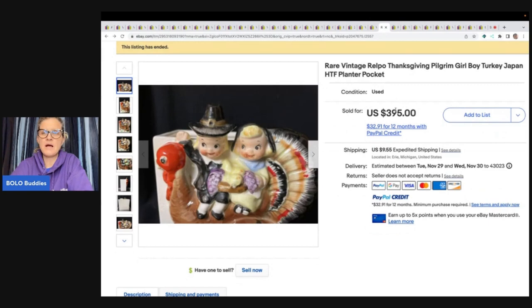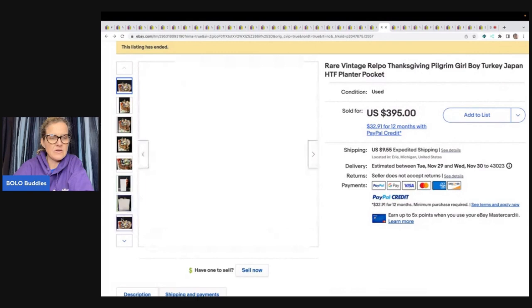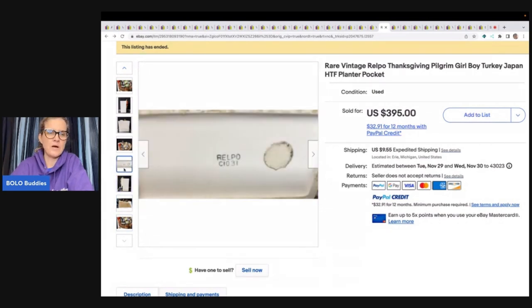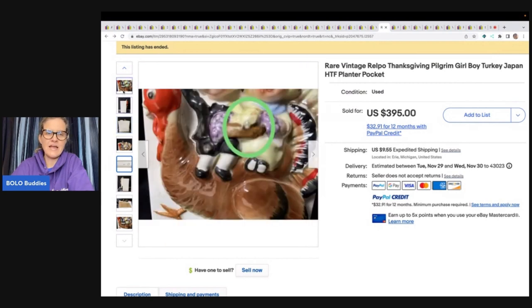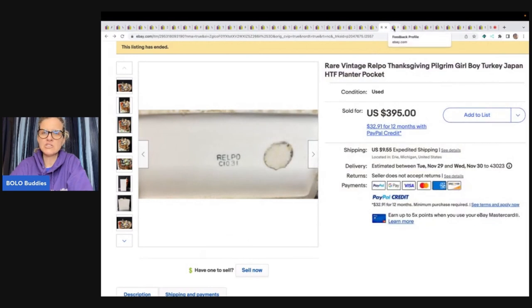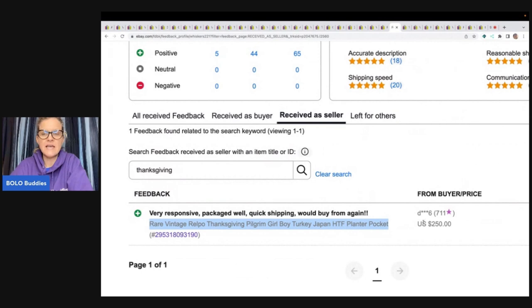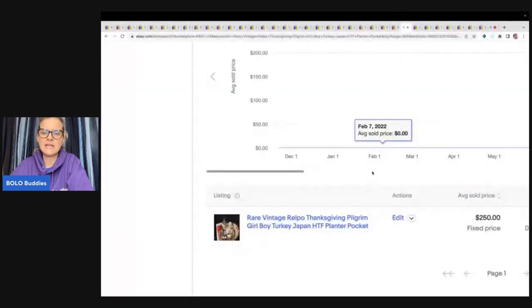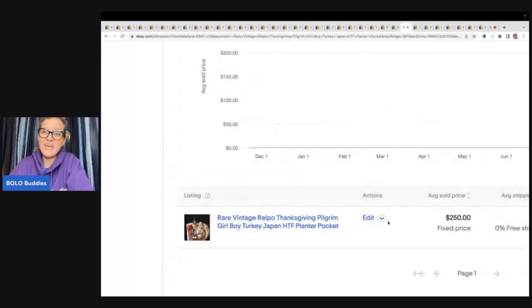Here is another Relpo Thanksgiving Pilgrim Boy and Girl Japan planter. This one actually says Relpo right on it. It looked like it sold for $395 — not marked through — but when I checked their feedback, it showed $250. I went back in and it still said $395, so I checked Terapeak and it did indeed sell for $250 via best offer. The $250 best offer price showed in feedback but wasn't marked through with a line. I have no idea how eBay comes up with what they show us, but you do have to research.